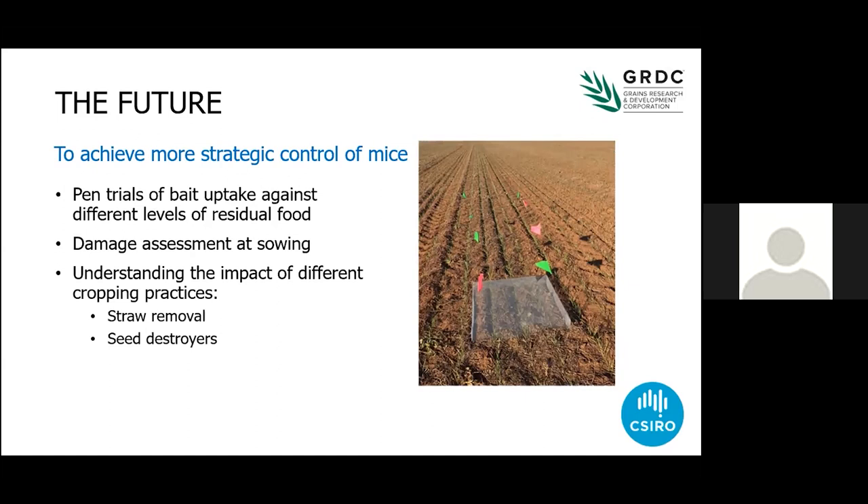The future: we're going to try and do some pen trials about the uptake of these new baits and the relationship with other food. We're also going to take some of those trials into the paddock straight away — there are mice out there, we've got permission to do it now, let's get it done while we can. We're also starting to work on damage assessments at sowing so we can quantify, in economic terms, just how much damage mice do at sowing, which will help you make decisions about what the thresholds are to control mice.